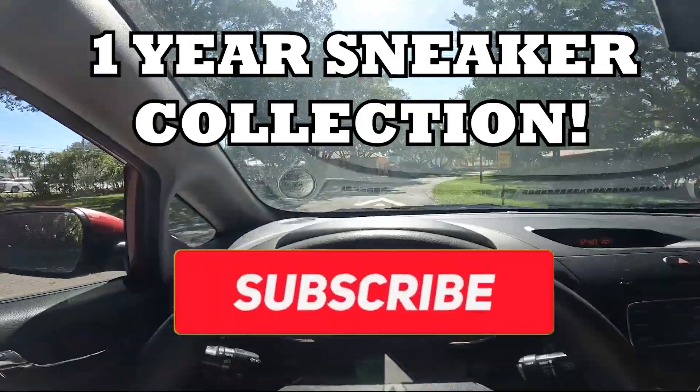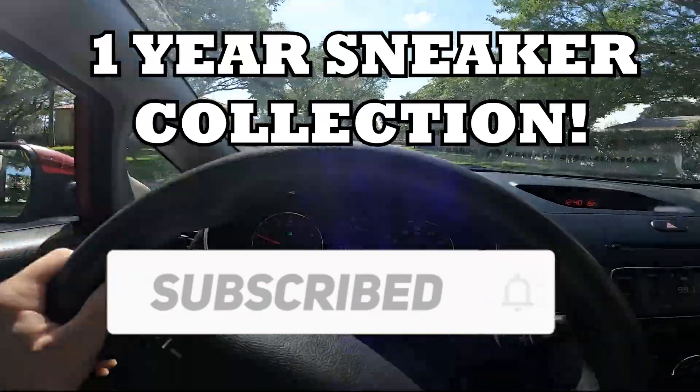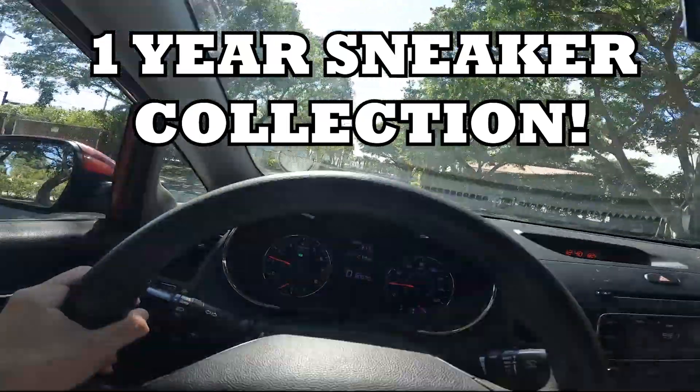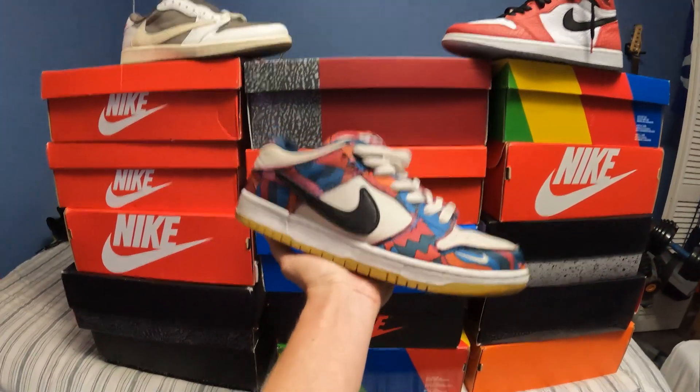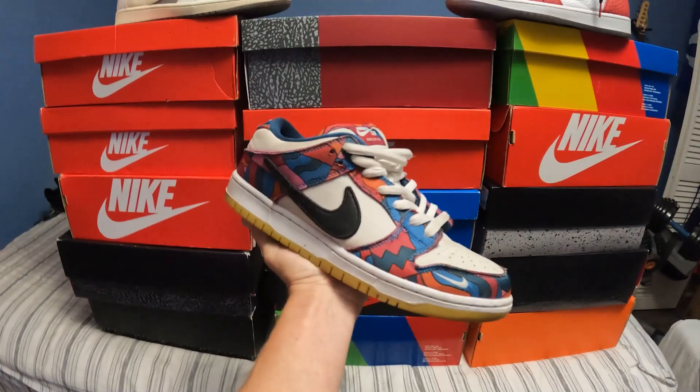What's good YouTube, today we're doing a highly requested video of my sneaker collection. I've been collecting shoes for around one year and this is my collection so far. Hope y'all enjoy the video — let's get right to it. We got a lot of pairs right here so stay tuned.